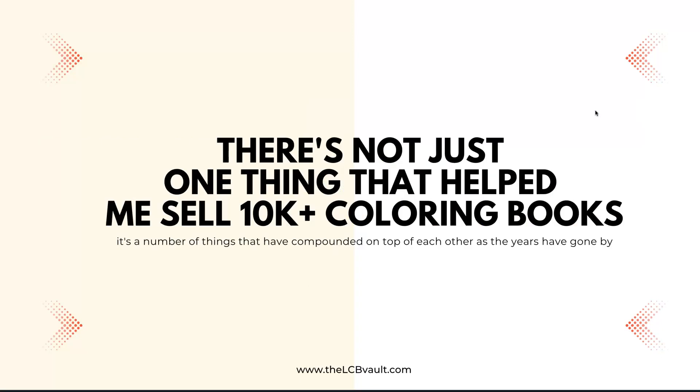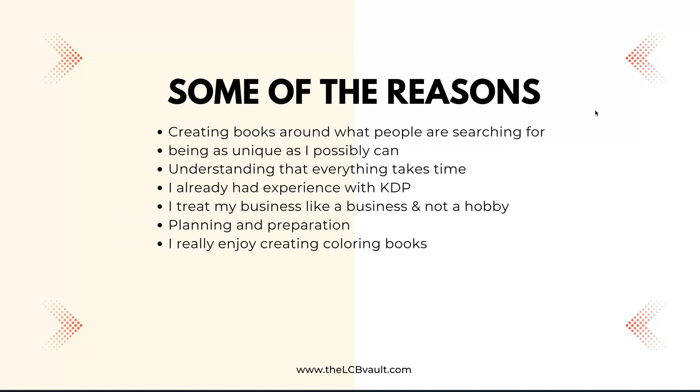As you can see, there's not just one thing that helped me sell these 10,000 plus colouring books — it's a number of things that have compounded over the years. To summarise: creating books around what people are searching for is a must; being as unique as possible; understanding that everything takes time; already having KDP experience; treating my business like a real business; and a lot of it comes down to planning and preparation.